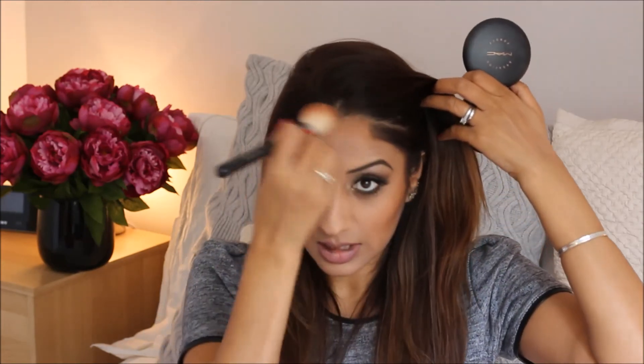To finish off the face, I'm going to take my MAC Bronzing Powder in Refined Golden on a Sigma Large Angled Contour Brush and go in on the hollows of my cheeks. She always has really defined cheekbones, so I'll take that around my hairline and jawline. Then with a smaller brush I'm going to take my NARS blusher in Gilda and put just a tiny bit on the apples of my cheeks.